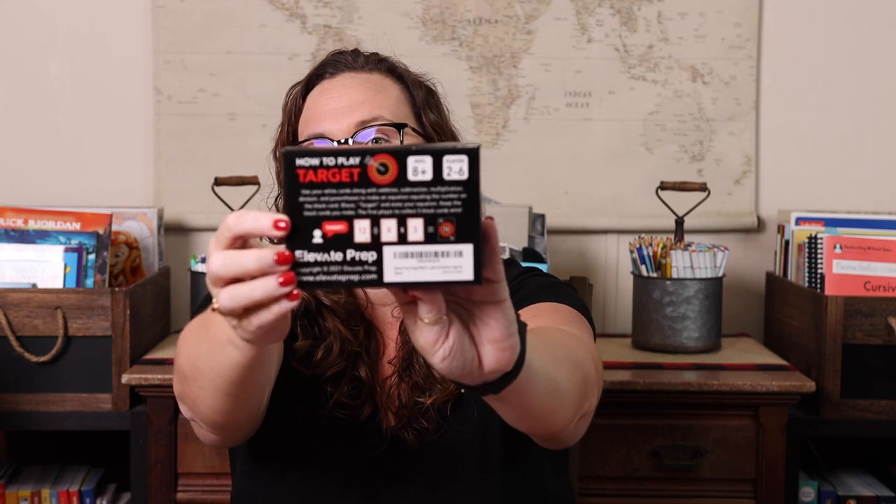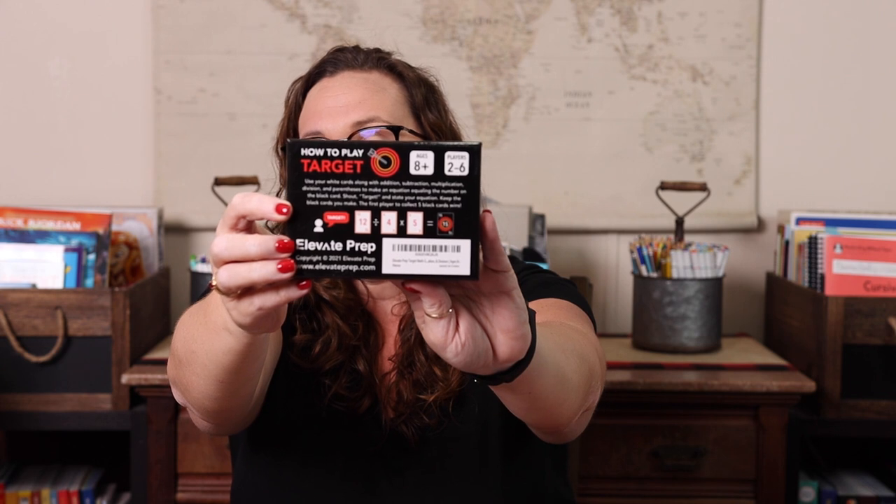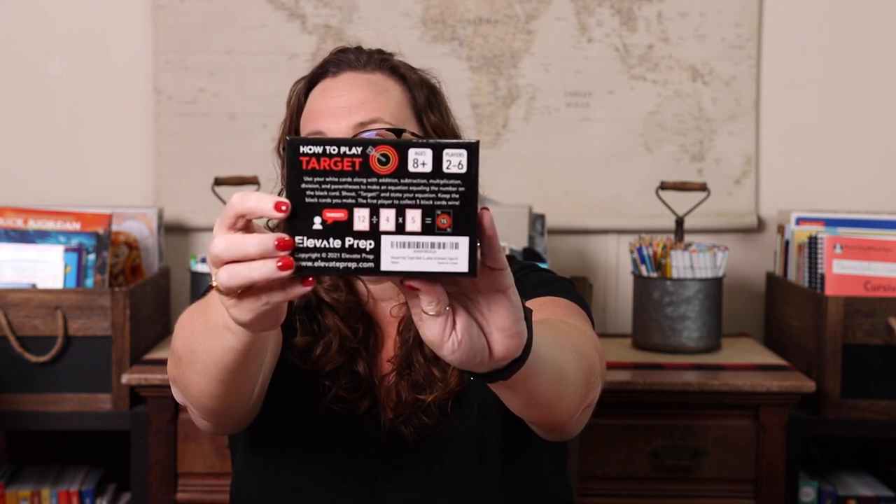Next I have Target, which is another game I mentioned that does all four operations — adding, subtracting, multiplying, and dividing to hit your target. You have target numbers out on the table — that's the black card — and everybody has white cards in their hands. You try to do something with the cards in your hand to hit the target number on the table. The person who collects the most targets wins. There are actually four ways to play; that's the only way we've tried so far, but we really like it.